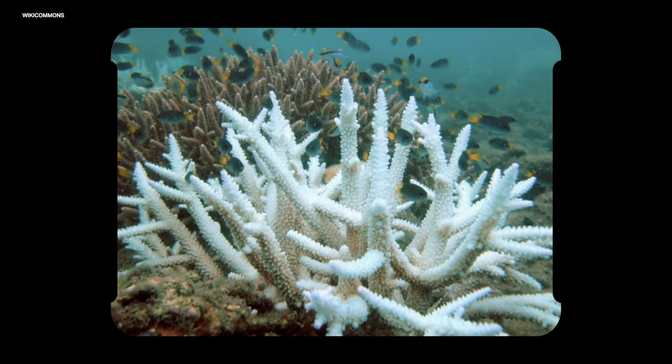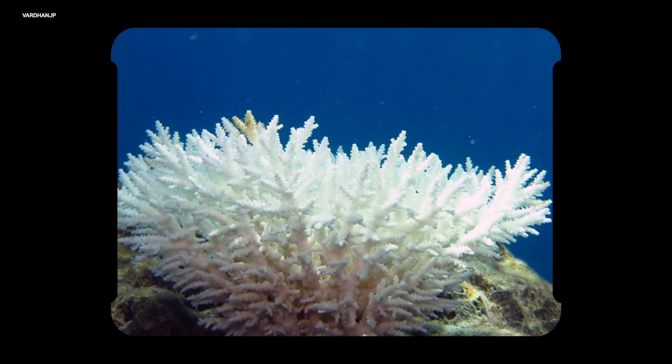Now when corals die, they leave behind those massive skeleton structures. They can become colonized again by more of those random floating coral polyps, but this can take decades to develop into anything like what was there before. So even though letting reefs naturally restore themselves would be the ideal thing to do, when we're in a fight to save them, it just might not work.